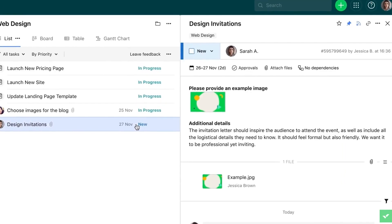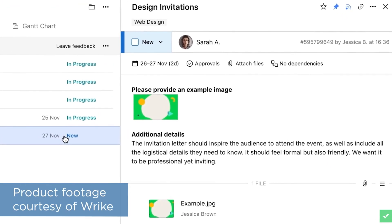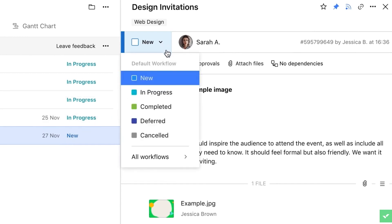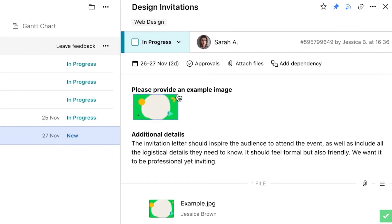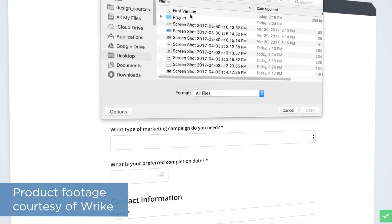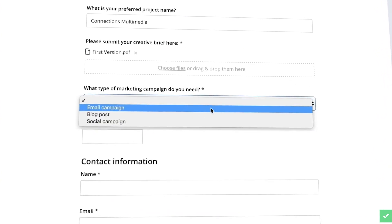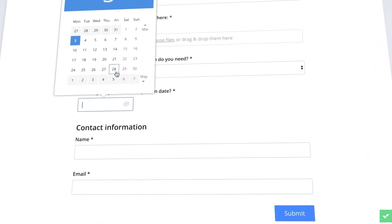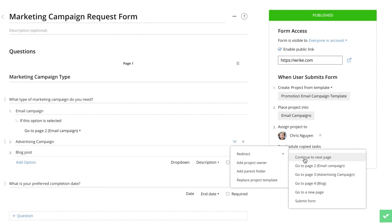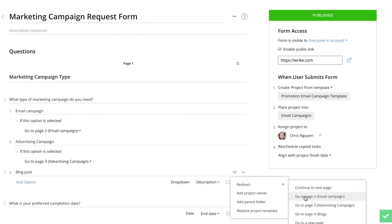Wrike comes with quite a few features to make collaboration easier. One of the simpler collaboration features is called Collaborators. Collaborators lets you invite people like freelancers from outside of your organization to work on projects without having access to your organization's full space in Wrike. The next collaboration feature is Request Forms, which lets you standardize and automate the process for other colleagues or departments requesting something of a person or a team. For example, if someone needs a graphic made for a new blog post, they can fill out a form to send a request to your graphic designer, even if the person making the request doesn't use Wrike.